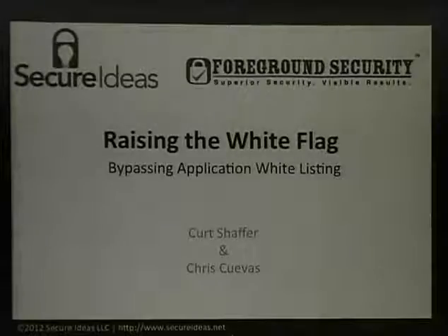How's everybody doing? I'm Kurt Schafer. This is Chris Cuevas. It's Raising the White Flag. We're basically talking about bypassing application whitelisting.